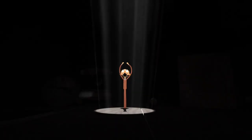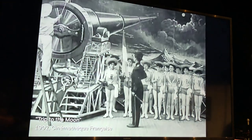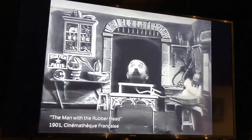I decided last summer to pitch a project for George Méliès. He was a pioneer, an amazing director — he created, invented all the visual effects of cinema.